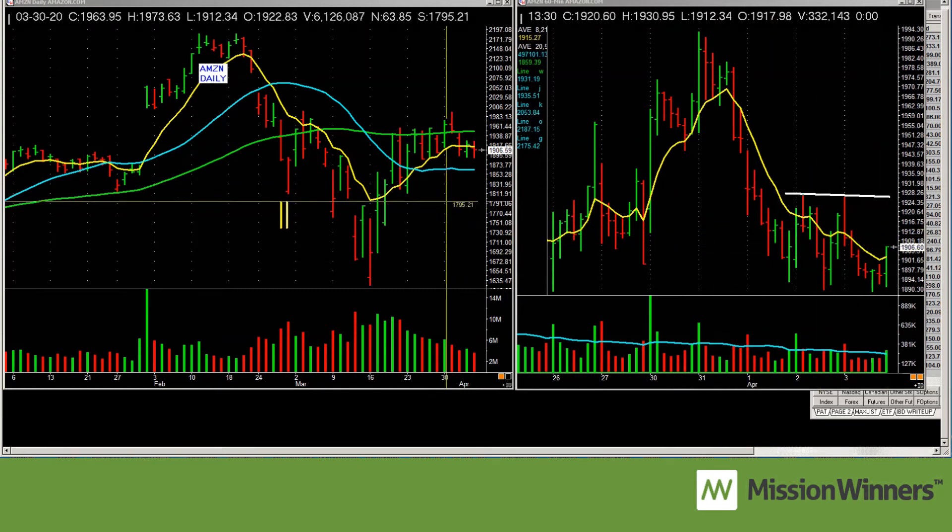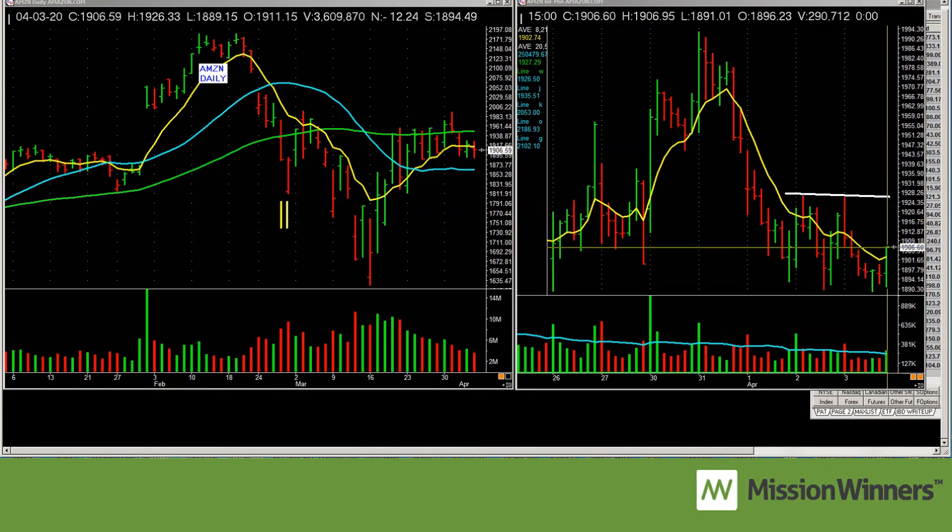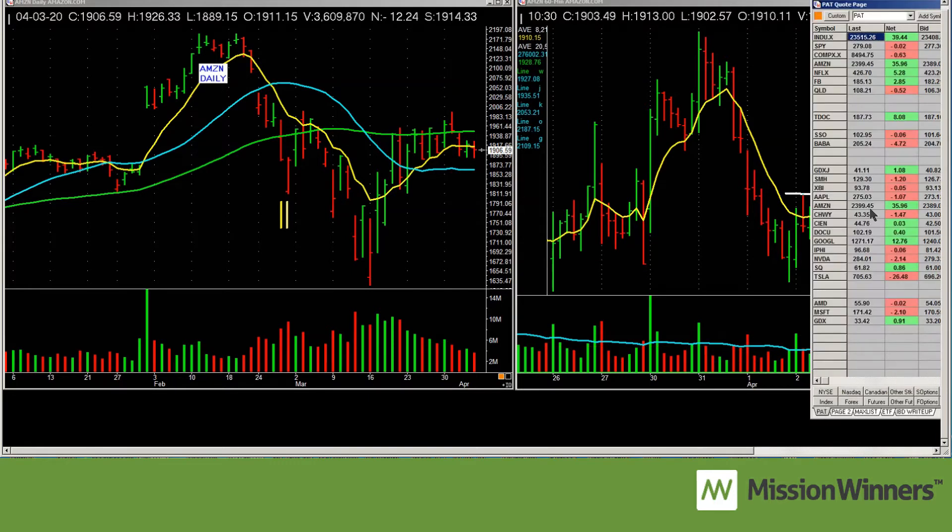This is the hourly chart on Amazon. There's the close right here — a penny difference, but it's there. What caught my eye: clean tops on the daily. Look at this — two days of tops. I said to myself, and I told the VIPs, if it can take out these tops, that could be a buy. This is April 30th hourly, and what caught my eye was this volume pickup.